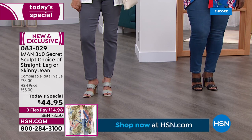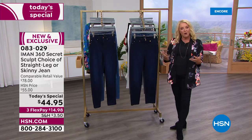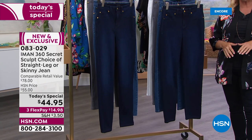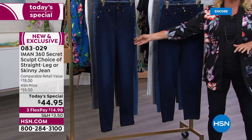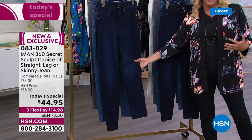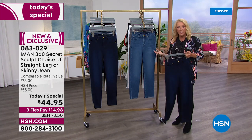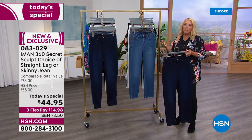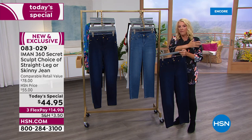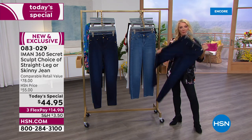The straight leg is what's very hard to find, and many people don't always want to wear a skinny. I don't think Iman has ever — certainly in this brand new design — offered a straight leg jean before. Typically when she does offer a jean, it's going to be a skinny or her modified boot cut. That's why so many of you are saying you're all in on the straight leg.